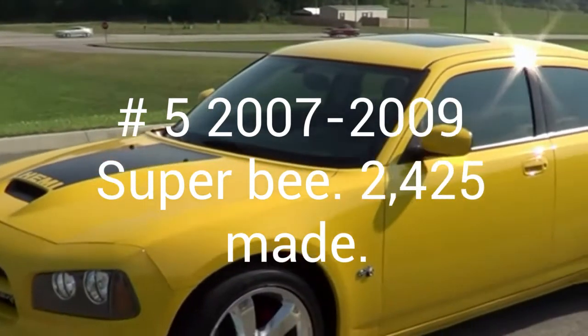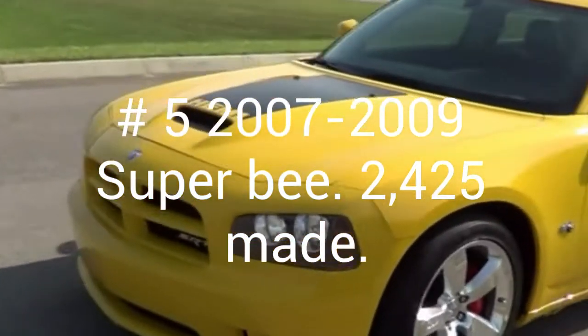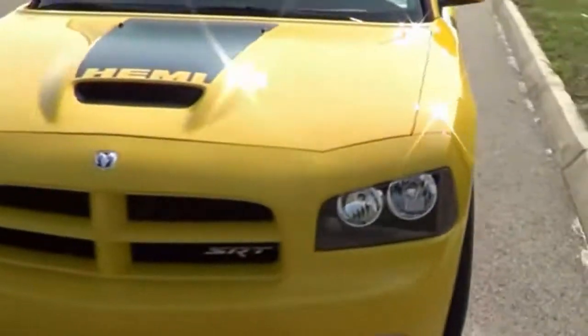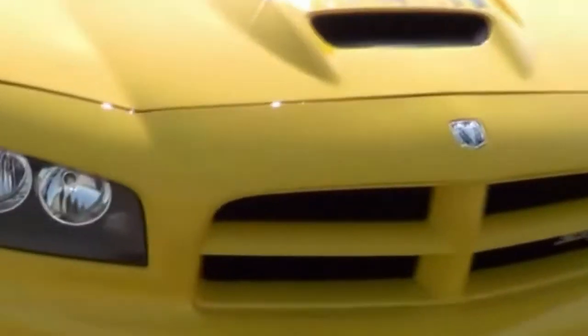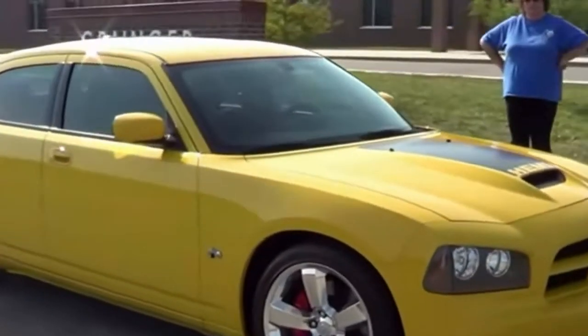Number 5 is a 2007-2009 Super Bee SRT8, and 2,425 were produced. This comes with a 6.1 liter Hemi with 425 horsepower. This has a solid stripe at the front of the quarter panel that at the end splits into 5 stripes.